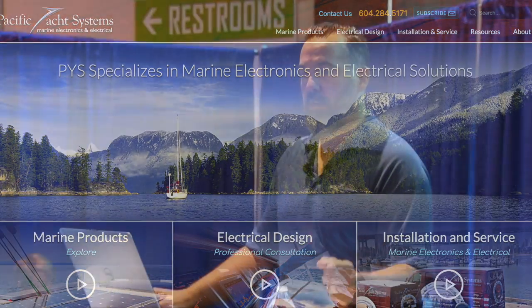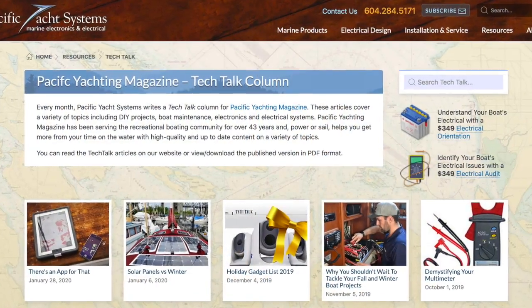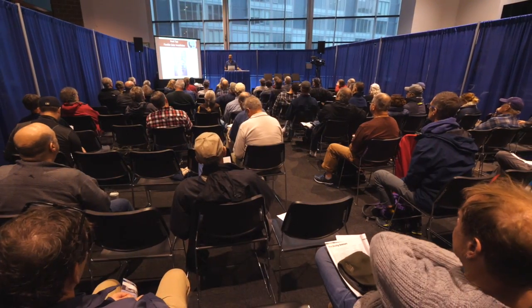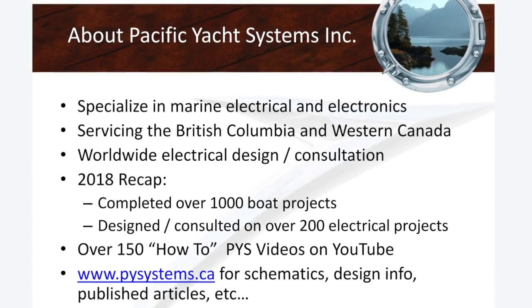This quest led me to start my business. I use the term 'geeking out' as a way to say I want to make my boating experience better — what are the tools out there to make boating better? We've been writing two columns every month at Pacific Yachting for almost ten years, and about a year with Northwest Yachting. If you're not a subscriber, every single article we've written is available on our website in PDF or HTML format. The website is pysystems.ca — Pacific Yacht Systems.